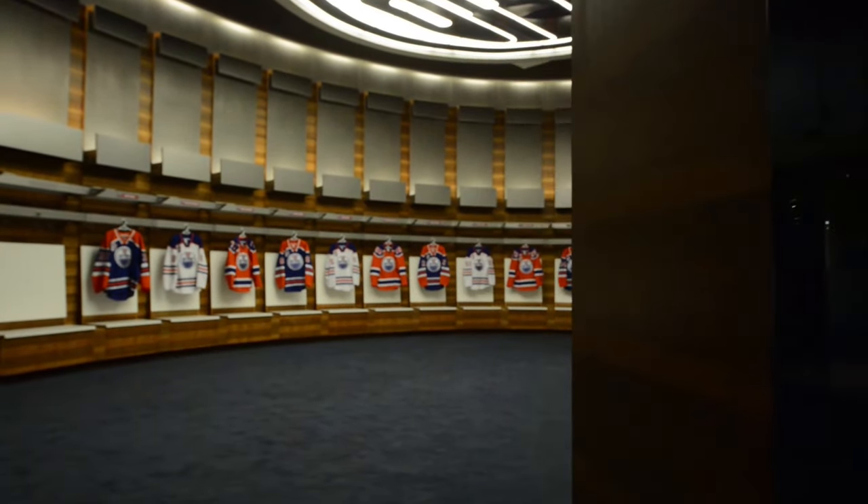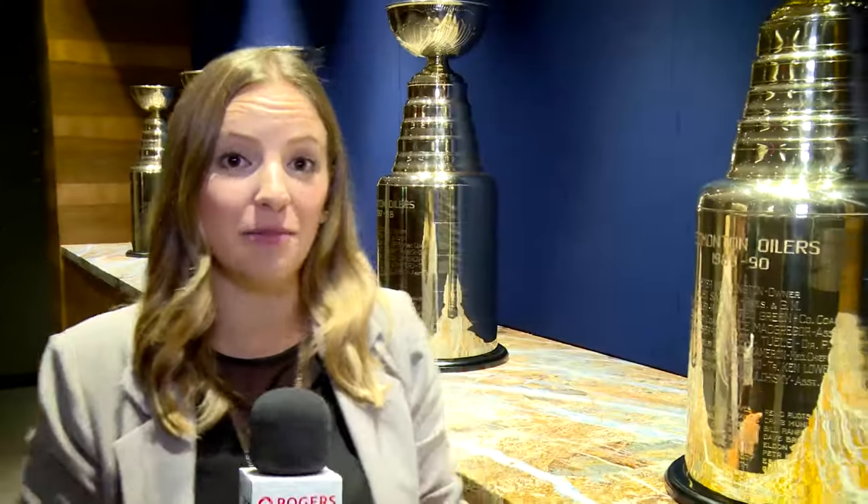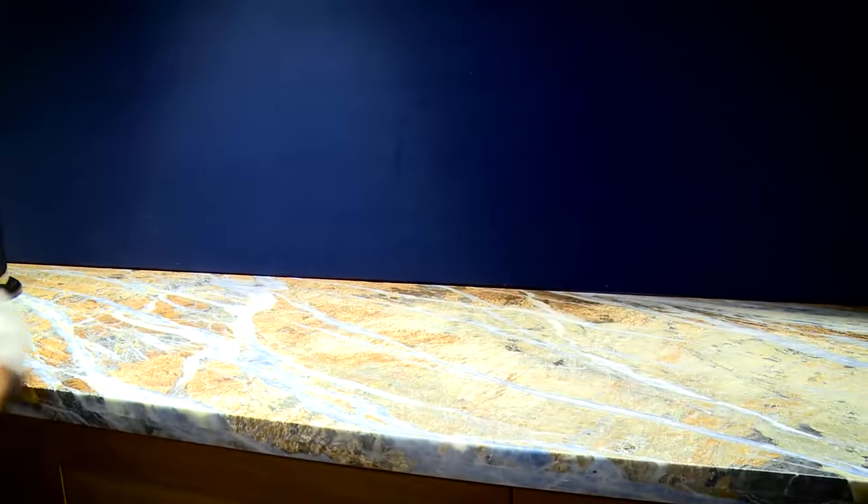Obviously there is that wow factor when you come in — I've never been in a locker room quite as big as this one, that's for sure. This is the first thing the Oilers will see when they walk in the main door. Here we are in the foyer, and as you can see behind me, there are five Stanley Cups, and there's even room to bring another one home.